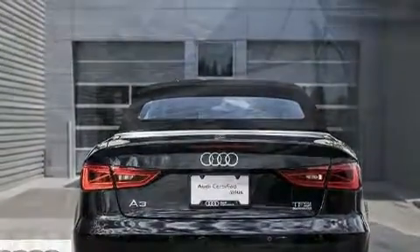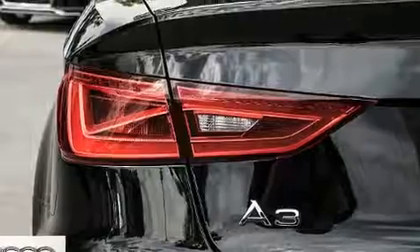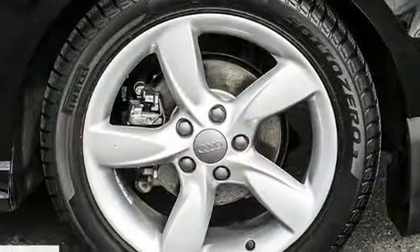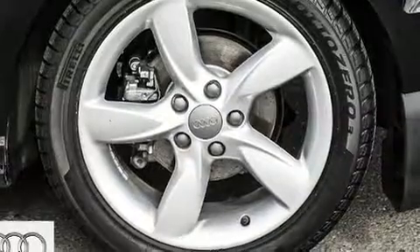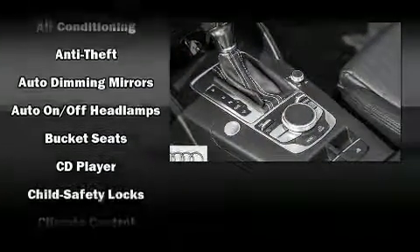Top features include a power convertible top, an automatic dimming rearview mirror, automatic temperature control, and more. You and your passengers will enjoy the stereo system, which includes a CD player with MP3 capability and 13 speakers, ensuring optimum sound no matter where you're seated.